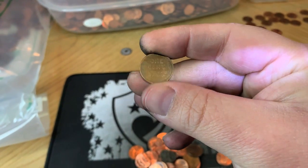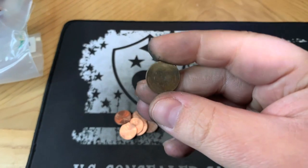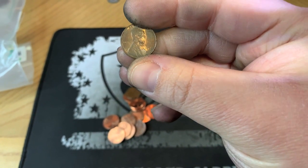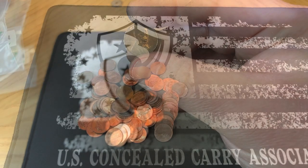It's a 1956 Denver. This bag is rough, but we'll keep on going. A few more handfuls in, and we wind up with our fifth wheat cent of the bag, which is a 1956 Philly. Fingers crossed it's starting to heat up.